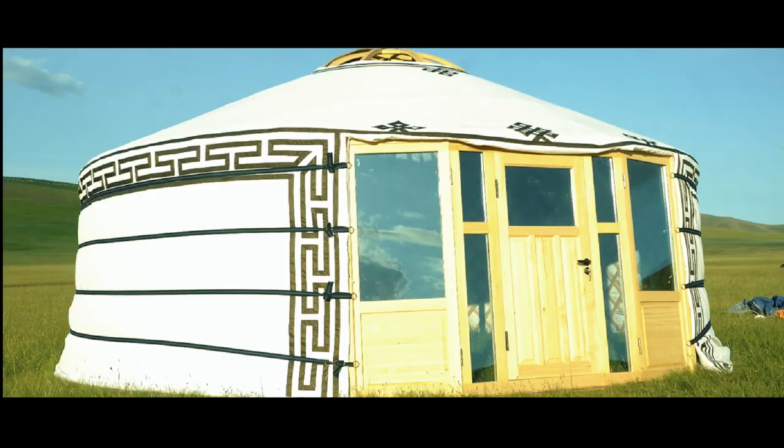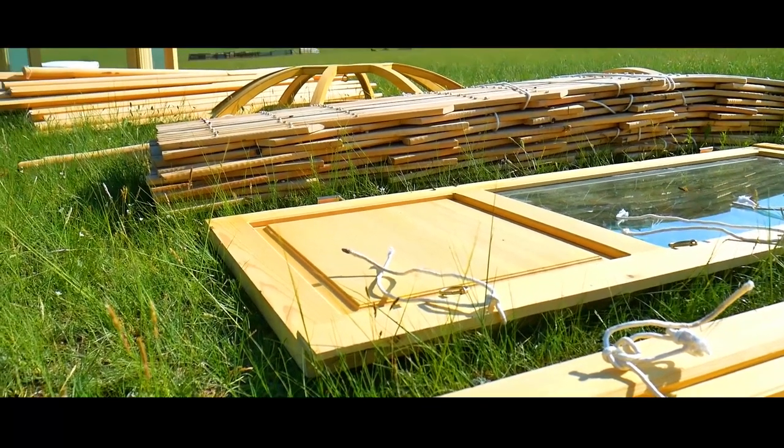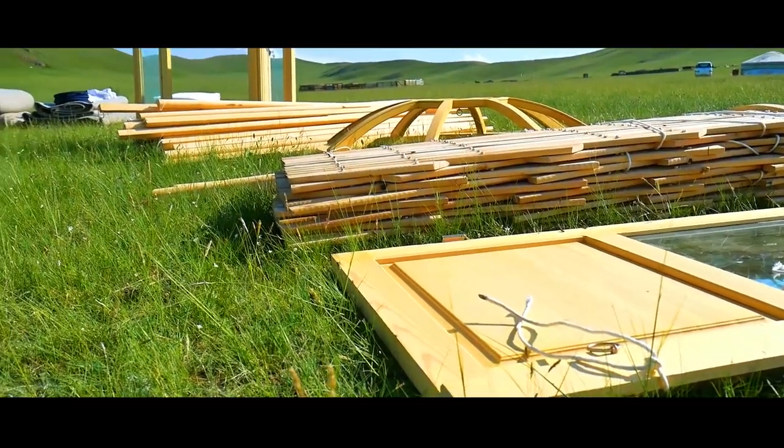You have four belts — one for the walls and three for the outer cover of the yurt — and ropes which attach the walls, the crown, the felt, and so on.